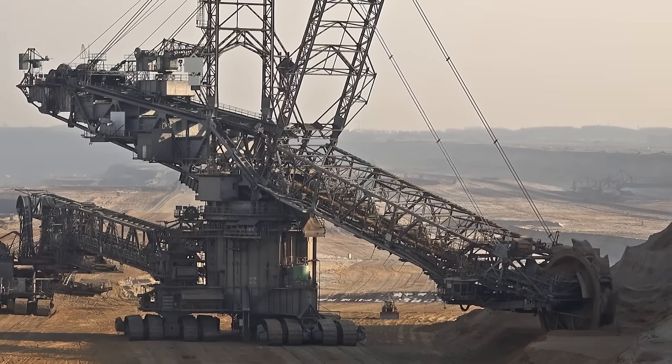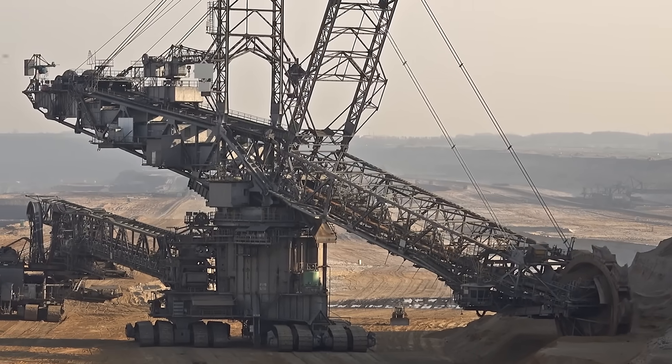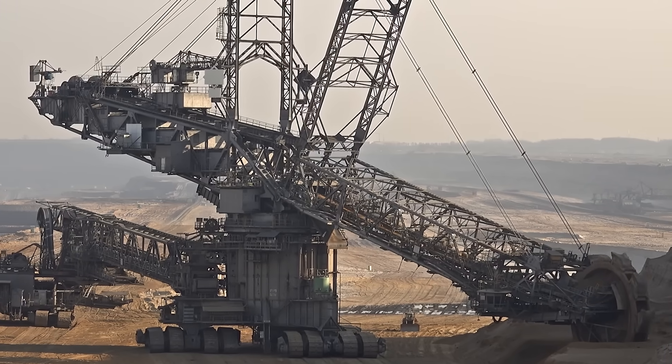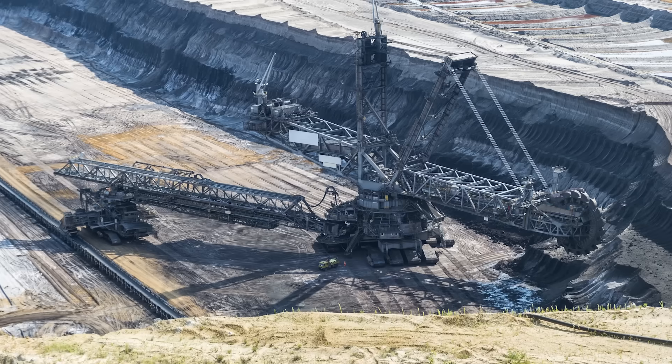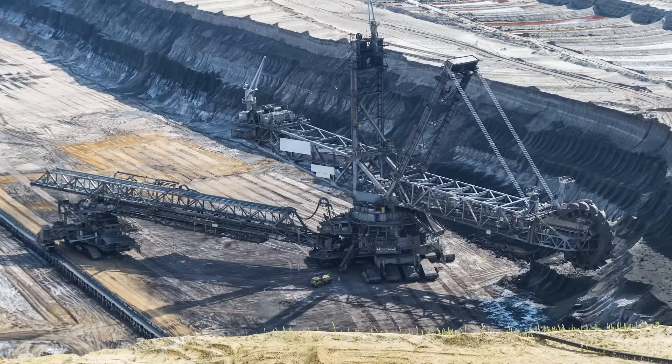Bagger 293 looks like something straight out of a video game or a Transformers movie. From a distance it looks like an enormous mechanical monstrosity equipped with a giant saw blade — the sort of thing that might lay siege to an entire city. Of course, what looks like a saw from a distance is actually a massive bucket wheel, manufactured by the German industrial company Thyssenkrupp.